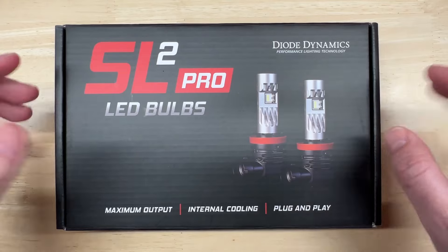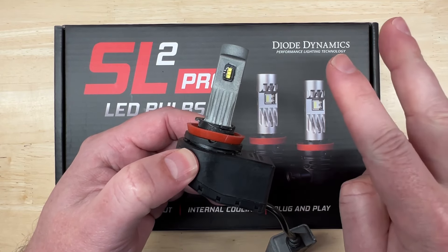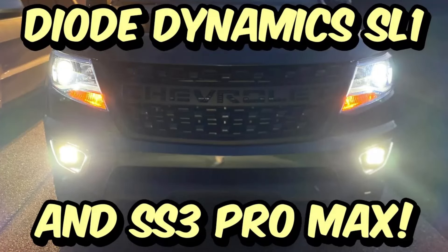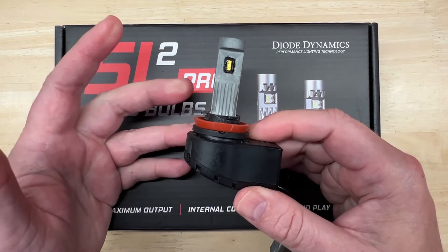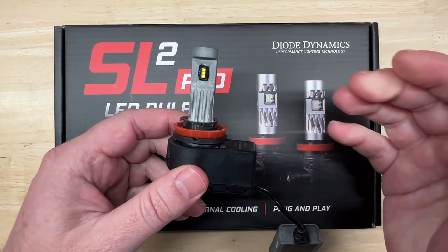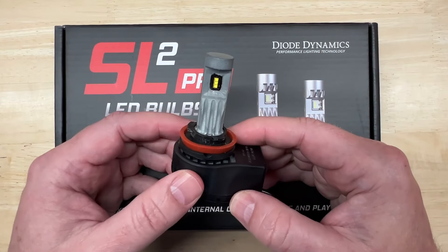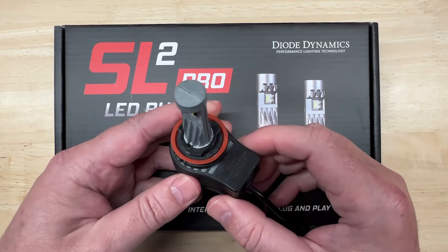Before I started this channel, I covered their SL1 LED headlight on my other channel, Jason's Garage, twice. The first was around four years ago where I did a basic review video, and then two years later I did a lux test on them similar to how I do on this channel, along with their SS3 Pro Max off-road light. I used them in one of my personal vehicles for quite a while with very good results. I will put a link to that other video in the description. My current test methods have evolved since then and they're going to continue to do so, but the results showed very impressive performance for the SL1.